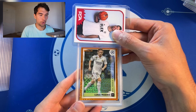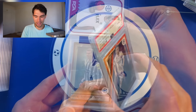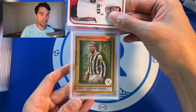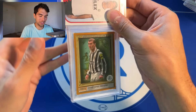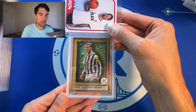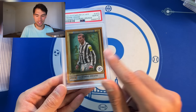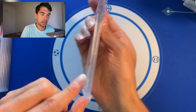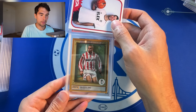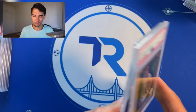Luka Modric Merlin Orange out of 25 Mojo — PSA 10. Bang bang. Zidane Legends of Europe Orange — I actually thought this was a gold when I saw it in the pictures when I bought it, so an orange is even better. Got a PSA 10. I love these Legends of Europe, those are really nice looking. Ronaldo Legends of Europe out of 25 — PSA 10. Both of those together — beautiful, beautiful cards.